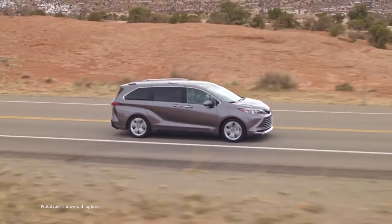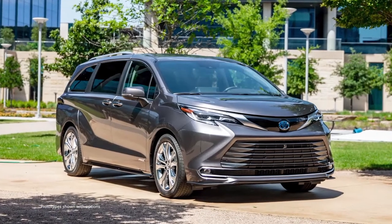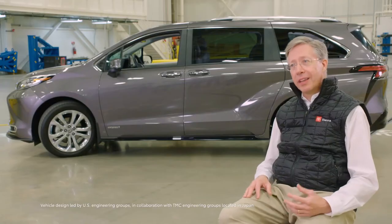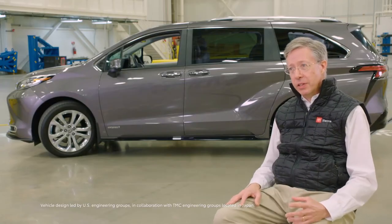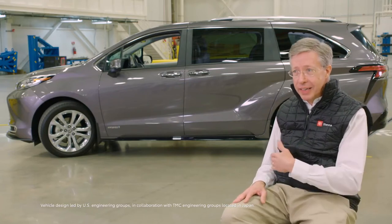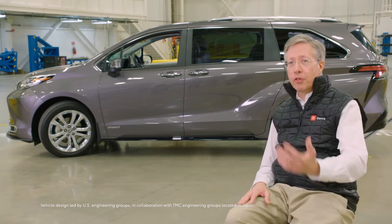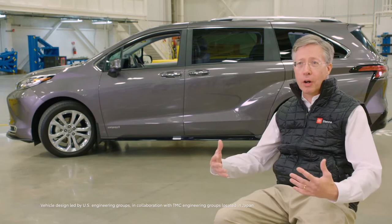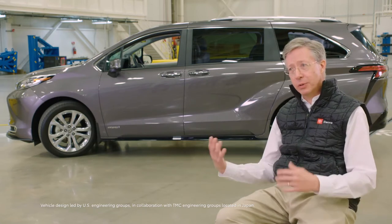This is an all-new minivan from the ground up and it was really exciting — for me it's a once-in-a-lifetime opportunity. The platform won't be changed for several years; we may do some tweaks but the general platform is set. It was really important for us to get involved early in that platform development phase. This is a global minivan platform and we are the lead vehicle, so I spent the first year and a half of the project in Japan with the platform team making sure that we got all of our North American needs into it.